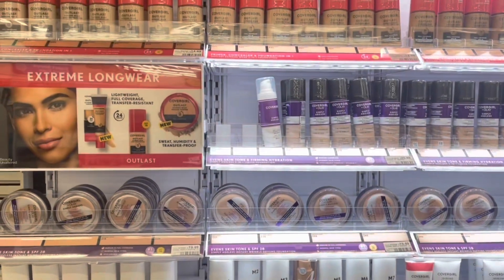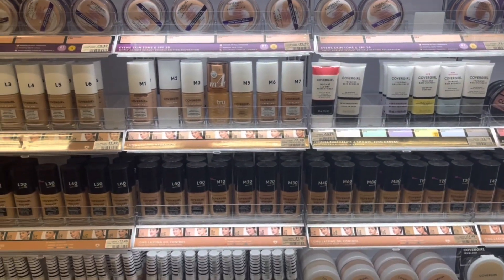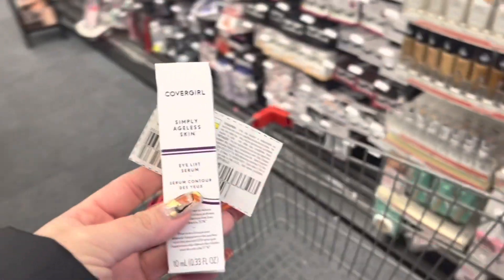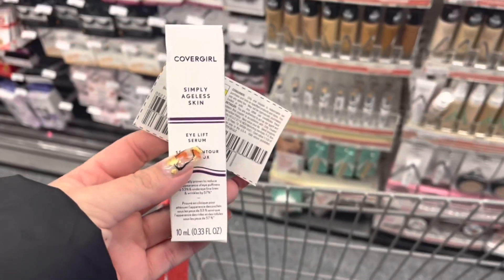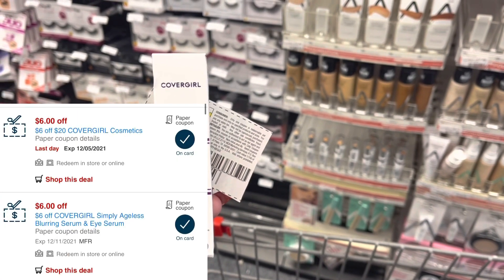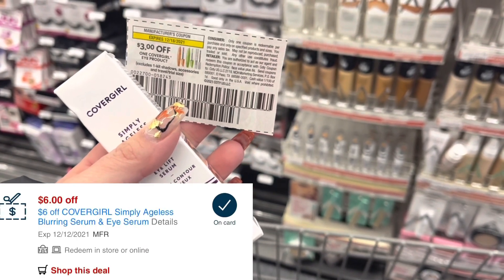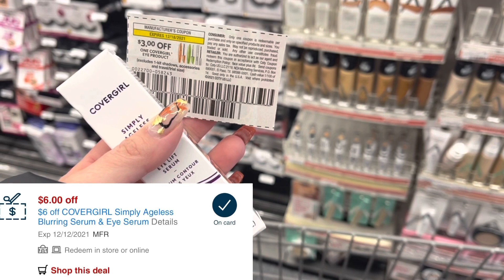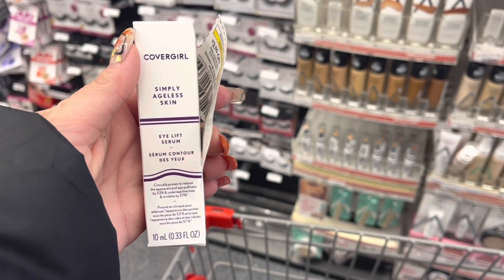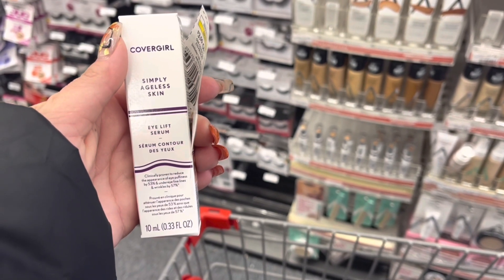CoverGirl is spend $18, get back a $6 extra buck this week. I'm going to grab one of these CoverGirl eye lip serums, priced at $20.49 at the store. I have a $6 off $20 CoverGirl CRT, two $6 CoverGirl eye serum CRTs, and then a $3 coupon from the 12/5 SmartSource. One of my CRTs will adjust down, so I'm going to pay nothing out of pocket but get back a $6 extra buck, making this a $6 moneymaker.